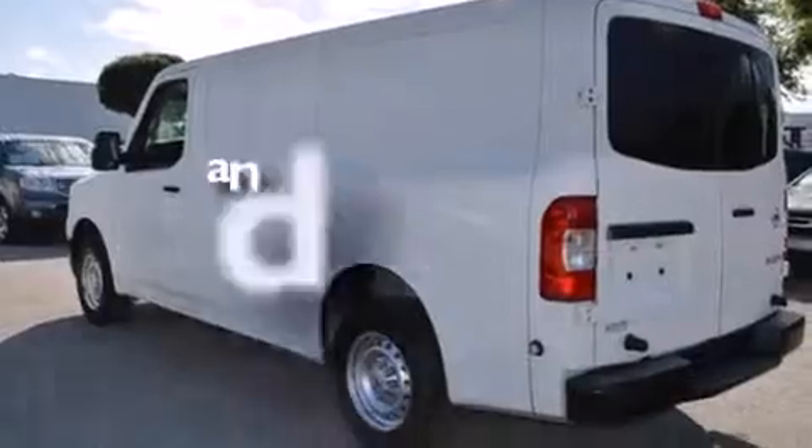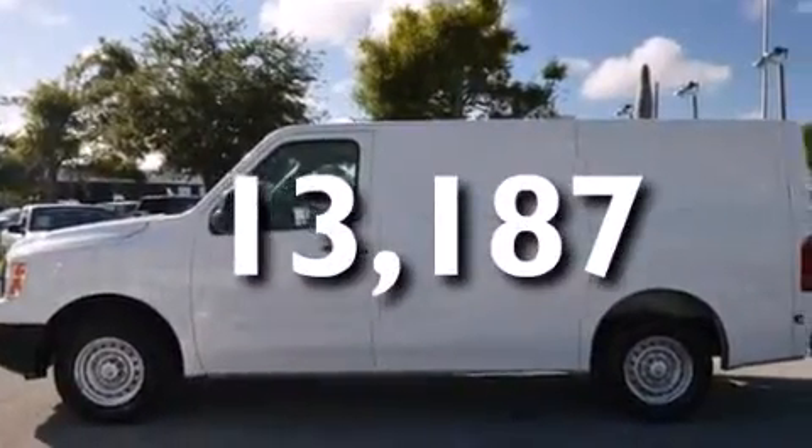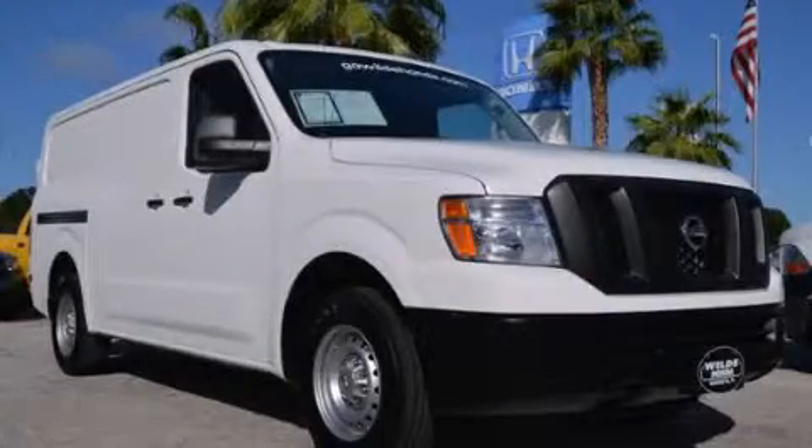Features also include stability control, an anti-lock braking system, and this vehicle has less than 14,000 miles. Contact us today and schedule your opportunity to see this vehicle in person.